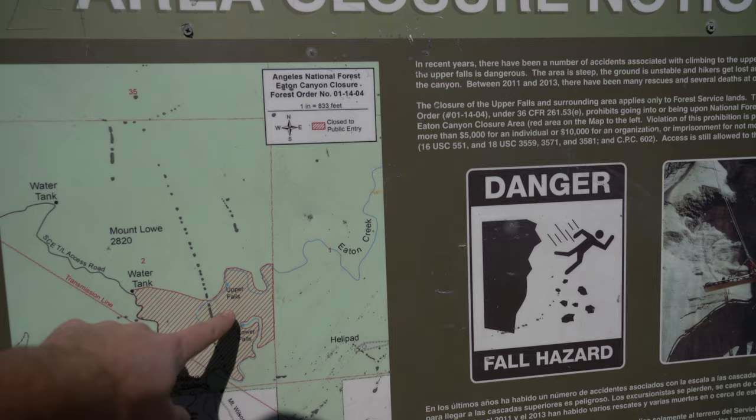We're just going to lower falls — don't try to get to upper falls. Lots of people have hurt themselves and died there over the last few years.